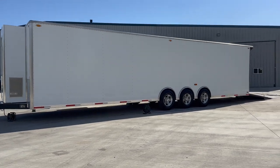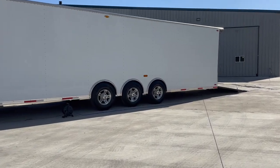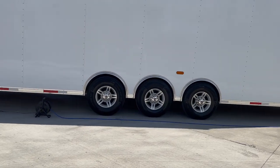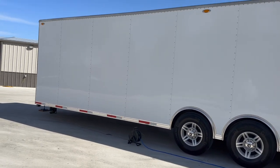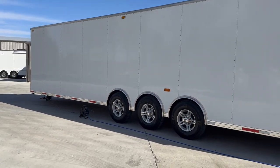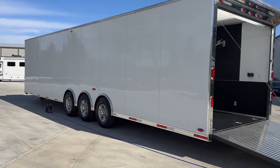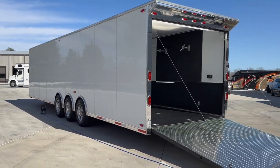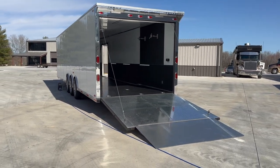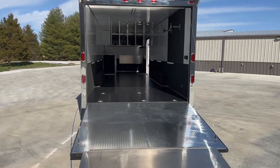34 foot box length, 39 foot tip to tip, triple 6,000 pound axles, Alcoa aluminum 16 inch wheels on this one. 88 inch interior height — just a little over 7 foot — which is nice for the taller guys walking in and out. 91 inch rear door opening width, and it's got the spring assisted aluminum rear door with a flap on it.